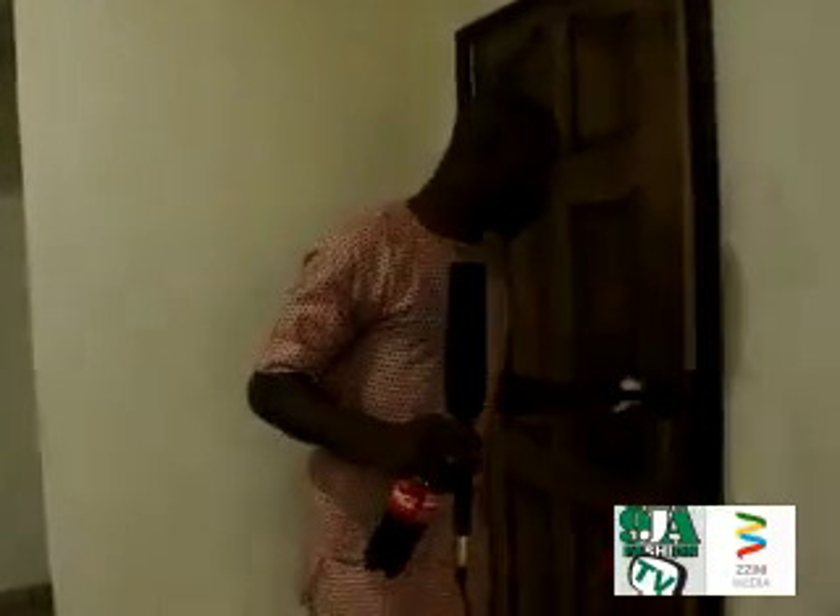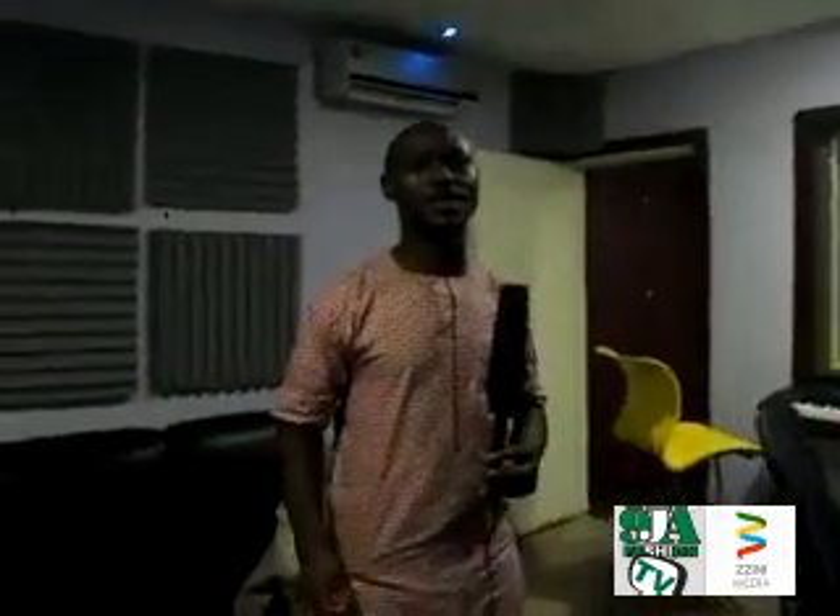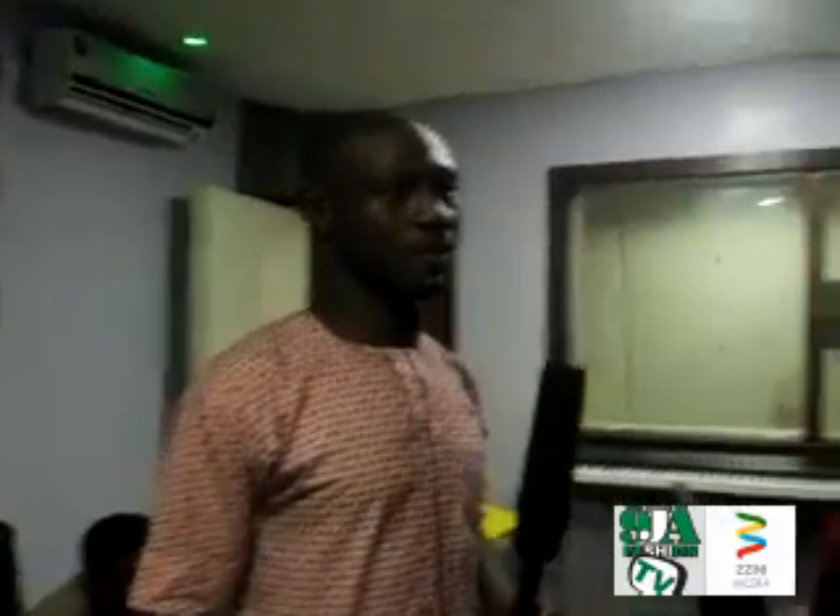This is our recording studio — the entrance to the recording studio. Follow me, please. Welcome to the kitchen. This is Musketeers Audio Visual. This is the audio department of the company.